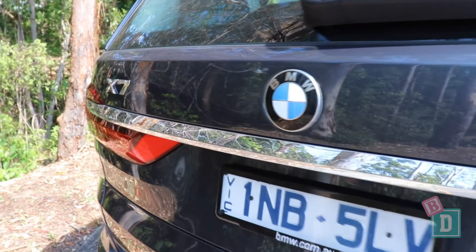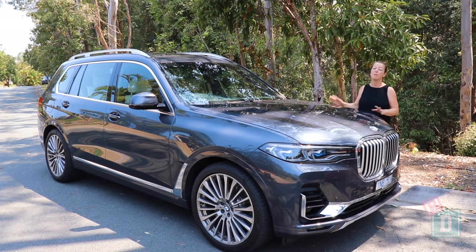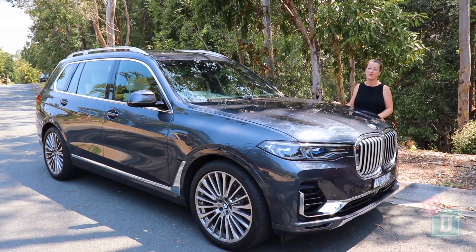This week I'm testing the BMW X7. It's a big seven seat SUV and these are my top four family friendly baby drive features.